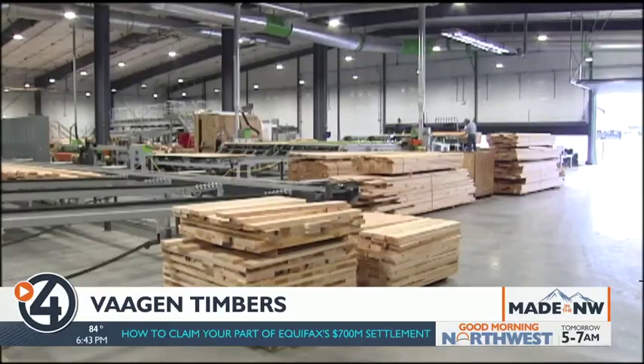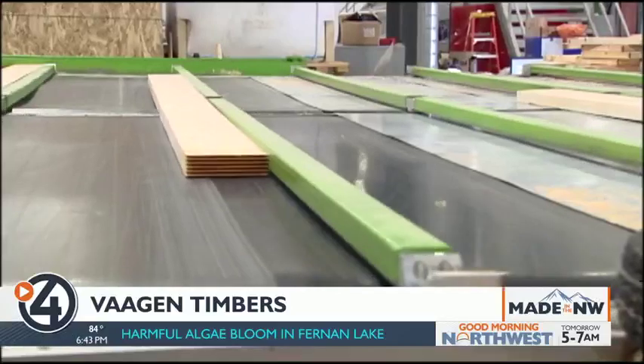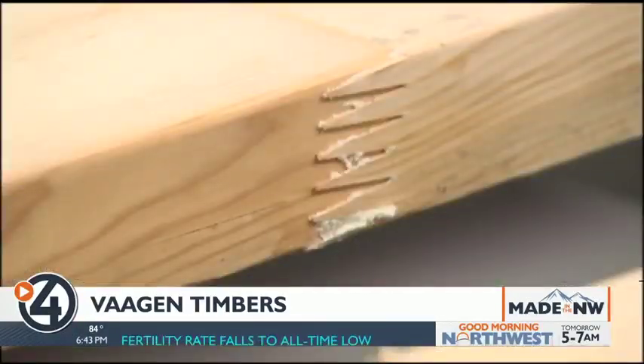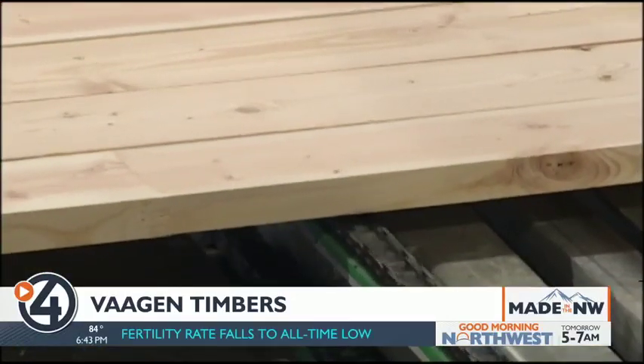CLT panels start with pieces of lumber on the finger jointer machine. We take knives and make a set of fingers, and they do just as it says — they joint together. Then we use pressure and adhesive to tie those together. After the wood is planed, it goes to the layup line where those pieces of lumber get turned into panels.